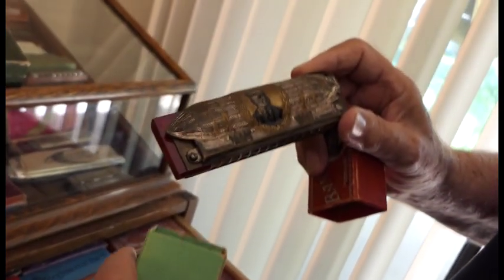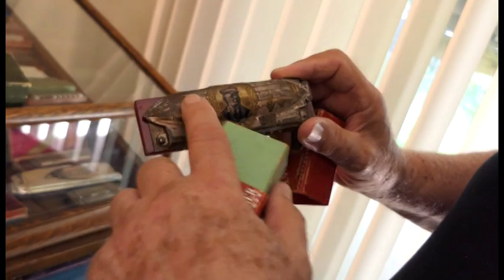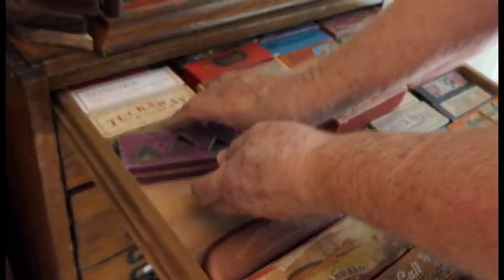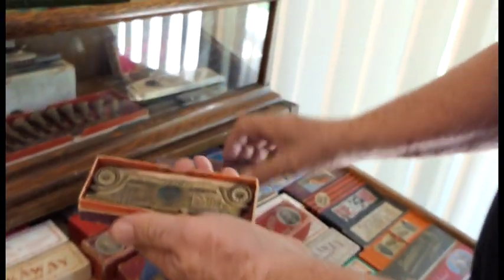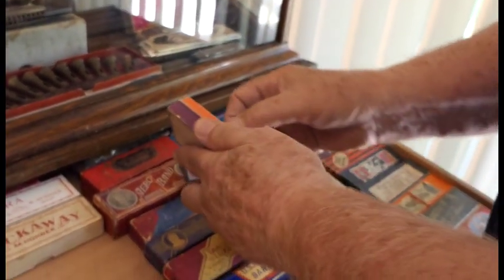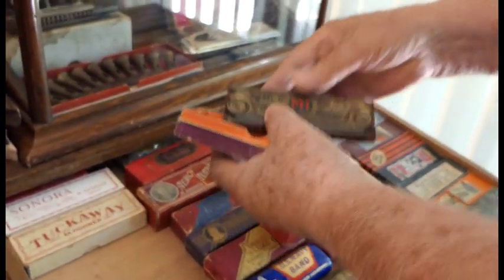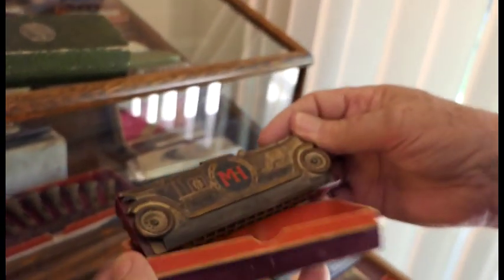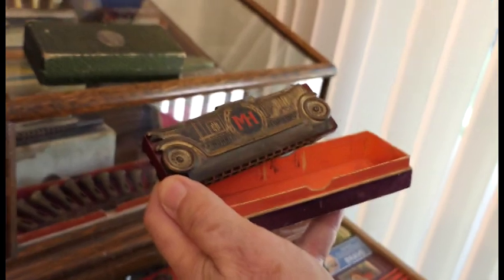This one is the same thing, but you can see what happens when the silver wears off. The silver's worn off on that one. Circus. This is very rare too — not many people have one of these. But it's in the form of an automobile. It's called the auto harp. What a great name.